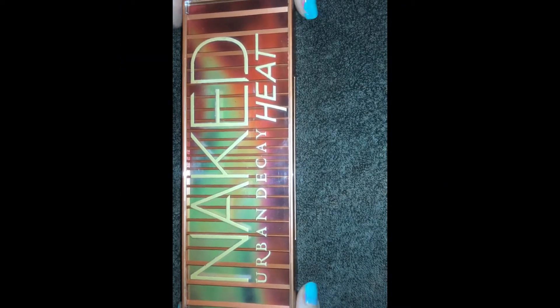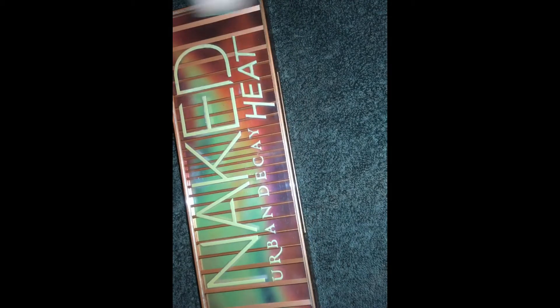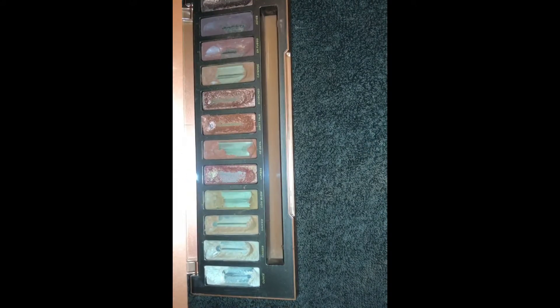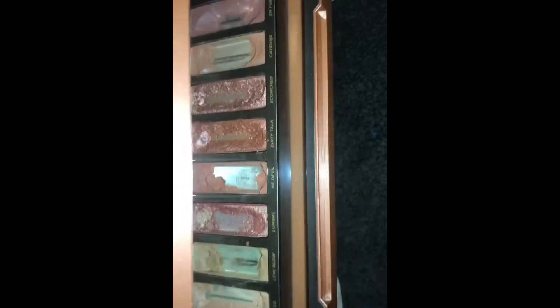Next we have the Urban Decay Naked Heat palette. I was so excited when I found this because it's still pretty new and I don't have $54 to spend on it. I can test out the colors and swatch them a little bit. They did scrape a lot of it out but there's still a ton of product left — I could even sell it for around $10. This specific Ulta usually damages palettes really badly, completely taking out all the shades, so I was pretty happy finding this one.